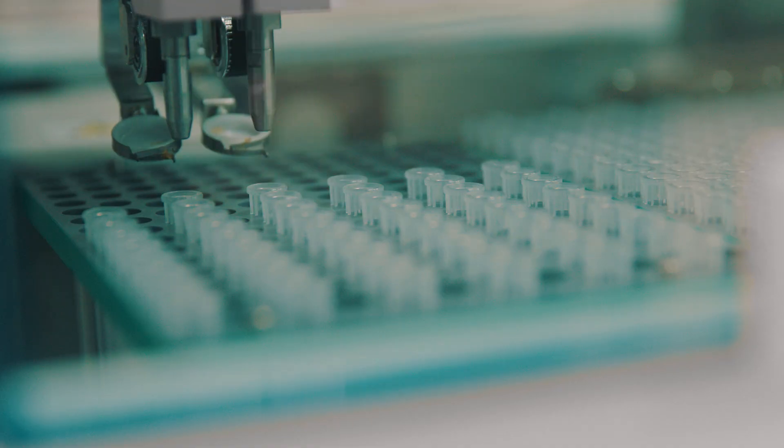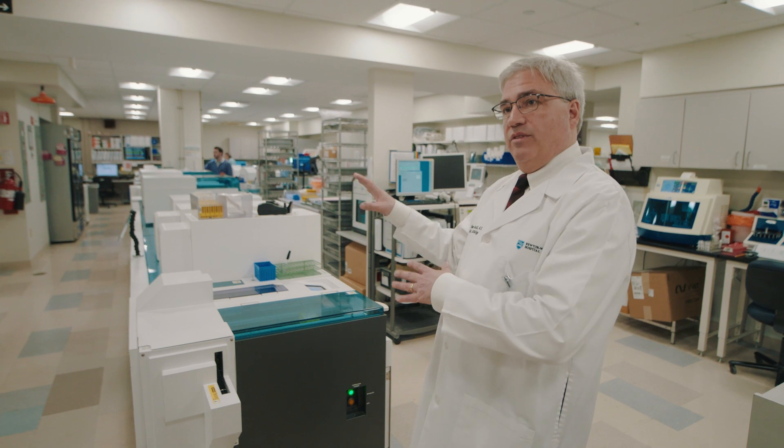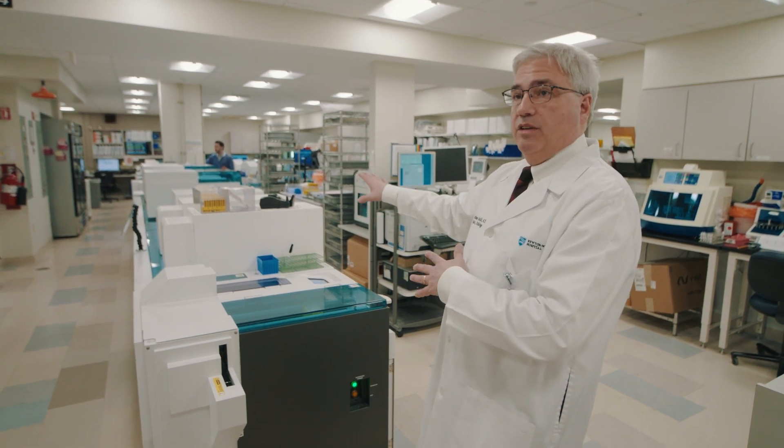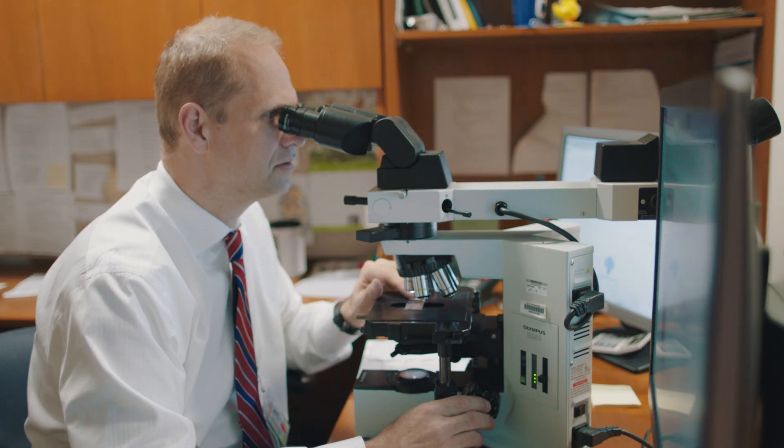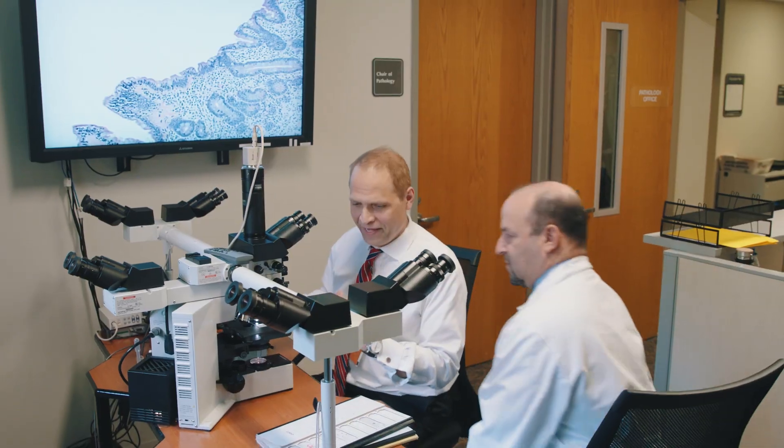This is our automated line where our chemistry tests are conducted. A physician will basically say 'test for celiac disease,' the laboratory will choose the appropriate tests in the right order. The various tests are performed, and then the samples are stored. This is progress because now we order just the right number of tests for a specific patient. This new way of testing is a godsend for both patients and clinicians, including pathologists.